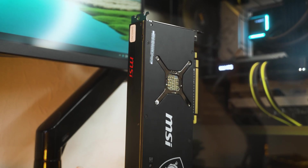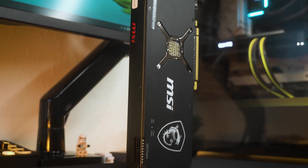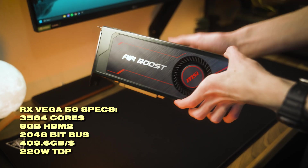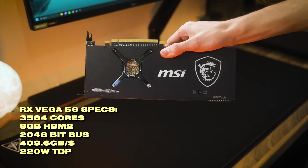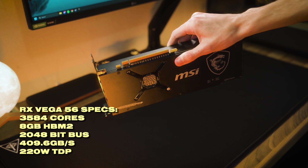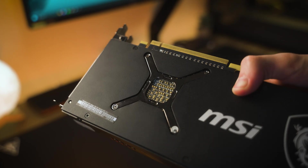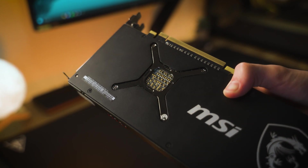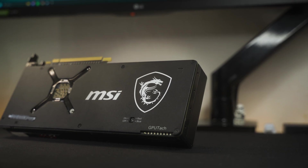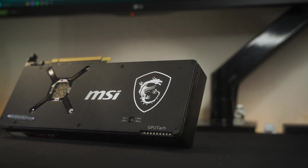Instead of having GDDR5 memory which was popular at the time, it has HBM2. This allows for vastly superior memory bandwidth compared to its regular GDDR5 counterpart. And unlike the GTX 1070, this doesn't have a 256-bit memory bus — in fact the bus width is 2048 bits, which is absolutely insane. In 2024, as a lot of games are becoming more VRAM intensive, the high memory bandwidth of the Vega 56 should surely help out.